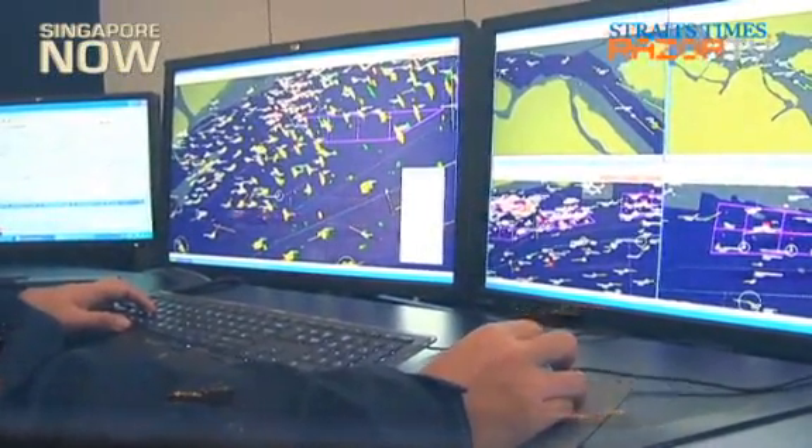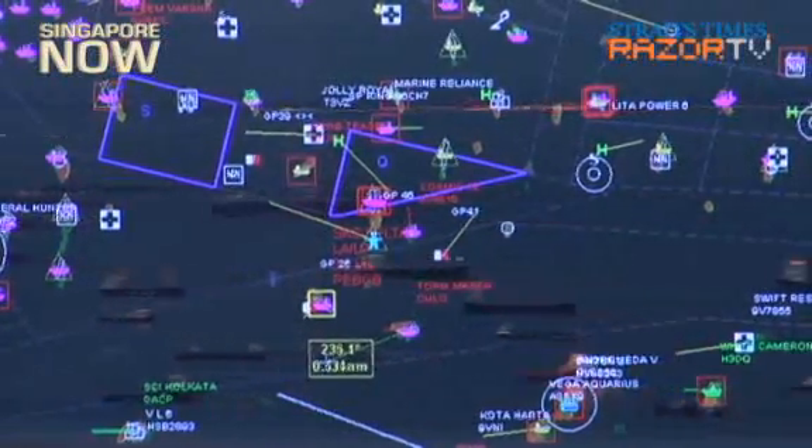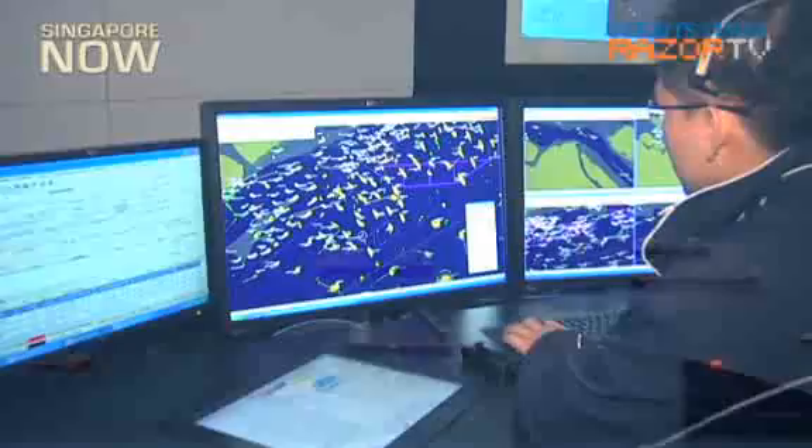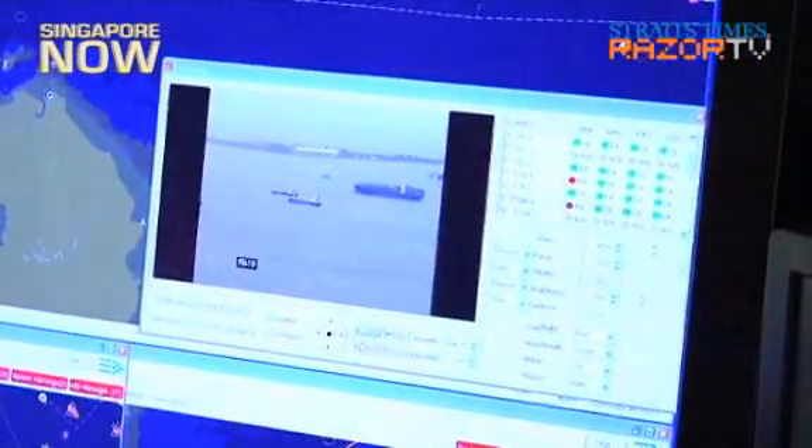It records their movement on an electronic chart and radar display. The VTIS also brings together information from various sources like radars, automatic identification system, harbour craft transponder system, and closed circuit television system, or CCTV, on a single screen.